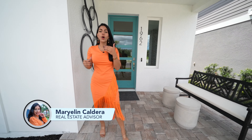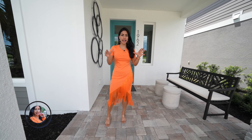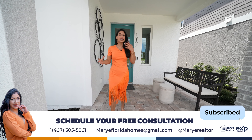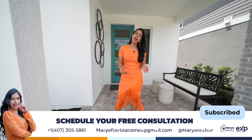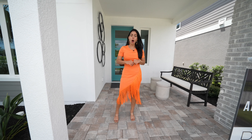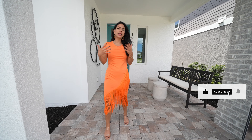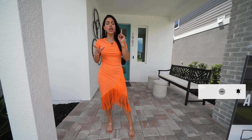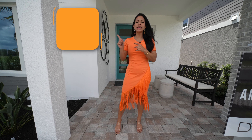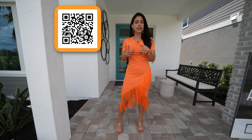Hello, hello everyone. Welcome to a new tour. My name is Marilyn Caldera — you can call me Margie. And if this is your first time on this channel, my mission is to show you all of the new construction projects in San Diego community, great education about real estate, and good opportunities. So if this sounds like you, make sure to like, subscribe, and comment for more content like this every week. And if you want to contact me, scan this QR code here to connect for all of the properties in Central Florida.